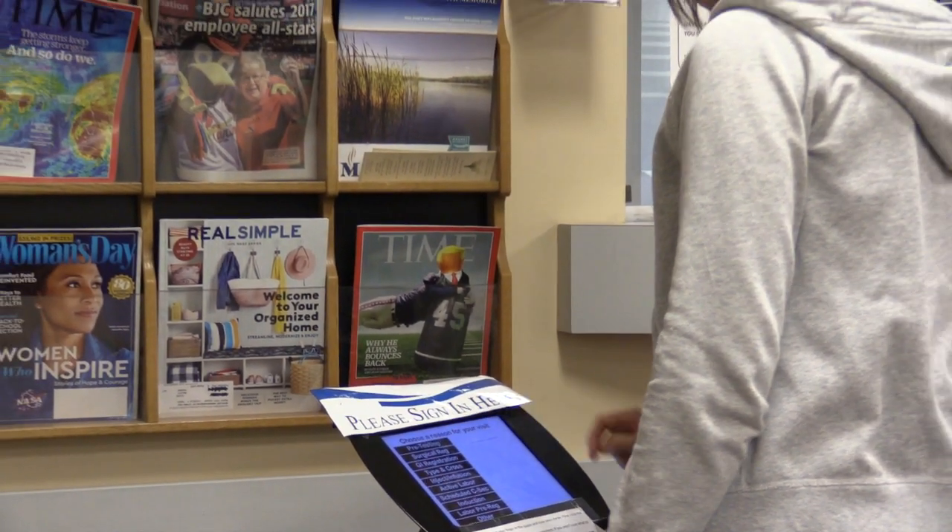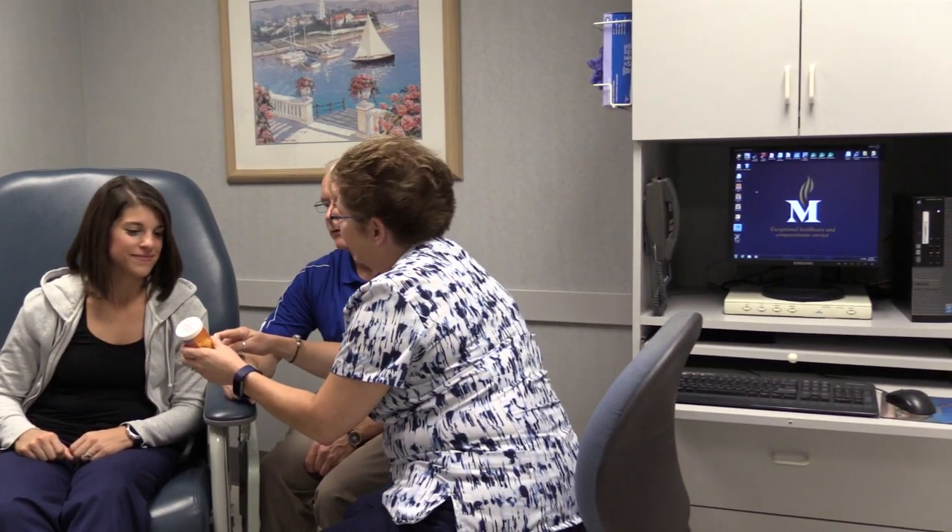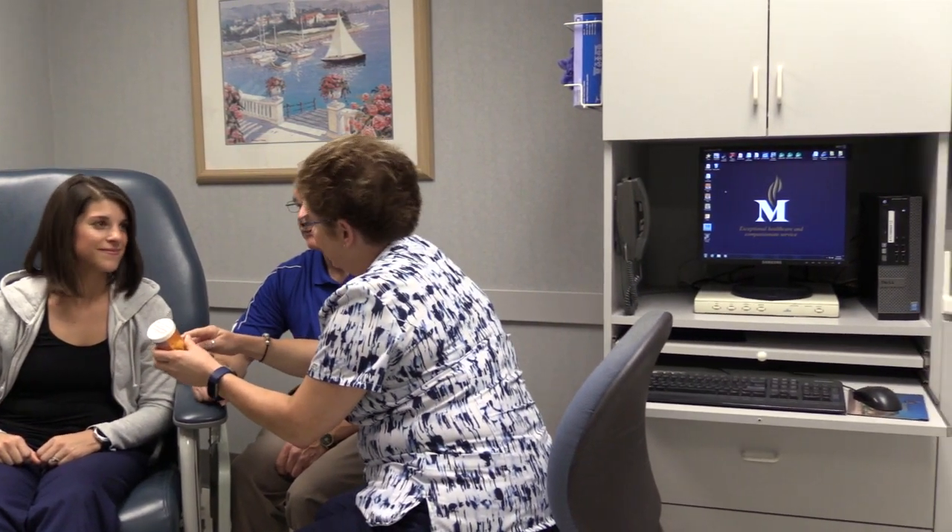During pre-testing, you will have the opportunity to speak to an anesthesia doctor as well as a nurse to discuss what to expect the day of your surgery. Please bring all home medications and arrange for someone to be present during pre-testing in order to support you in this process.